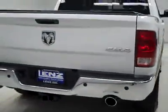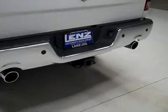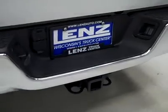Rear tires are also probably around 75%, and around back the rear bumper and tailgate are in great shape as well. It has reverse sensors and a reverse camera, dual exhaust from the factory, a hitch, transmission cooler and wiring as part of the tow package, and a locking tailgate.